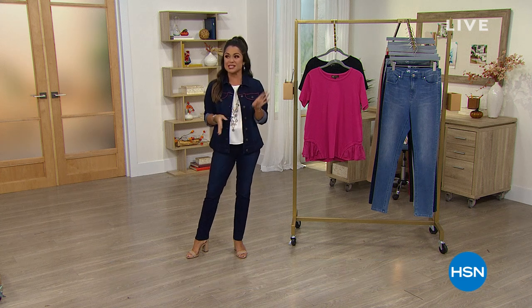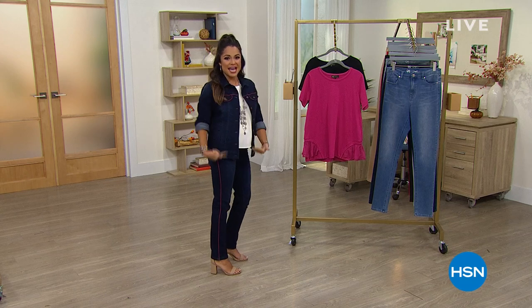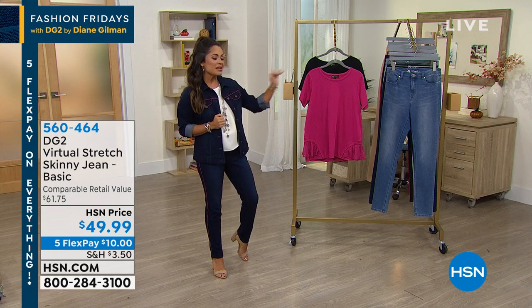We have new items, returning favorites, and some clearance pricing mixed in. How cute is this head-to-toe outfit? These jeans and this jacket are coming up, but first I wanted to let you in on something.